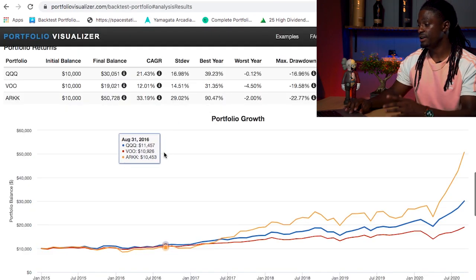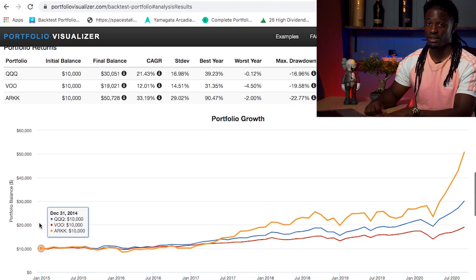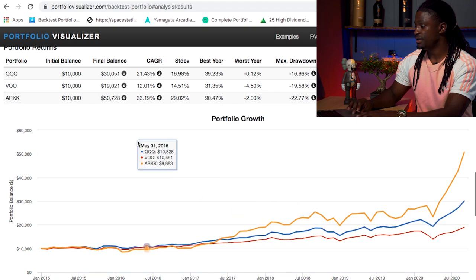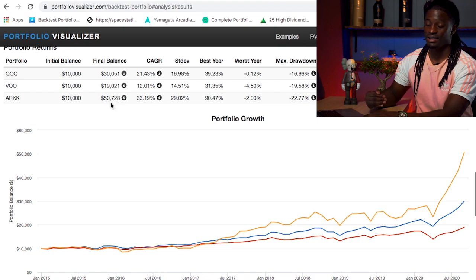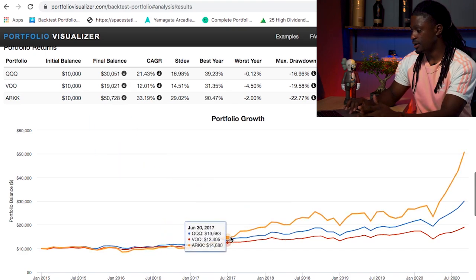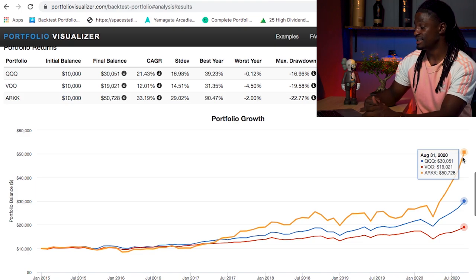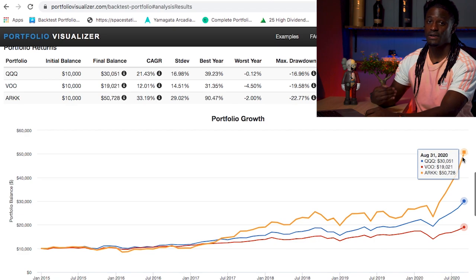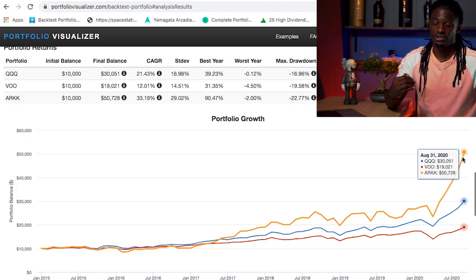Looking at ARK compared to the benchmarks: if you invested $10,000 in ARK back on December 31st, 2014 — when ARK started their ETF — you would have outperformed both QQQ and VOO. A $10,000 investment in QQQ would be worth $30,000, in VOO it would be $19,000, but in ARK it would be over $50,000. ARK has been outperforming VOO and QQQ since 2017, with a major boom after they shifted to investing more heavily in technology companies.